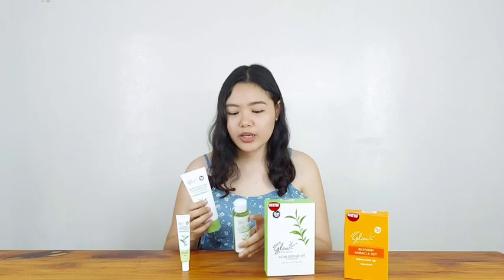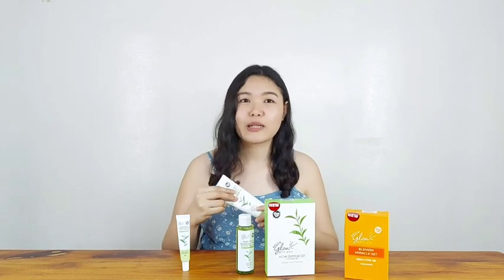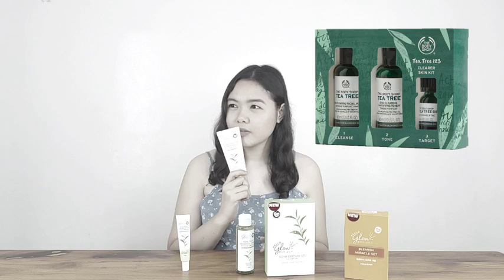Same goes with their toner — no strong scent. I can barely smell the tea tree. If you know what tea tree smells like, it smells like peppermint. I didn't smell much tea tree here compared to, say, the Body Shop Tea Tree set, where the tea tree scent is much stronger.